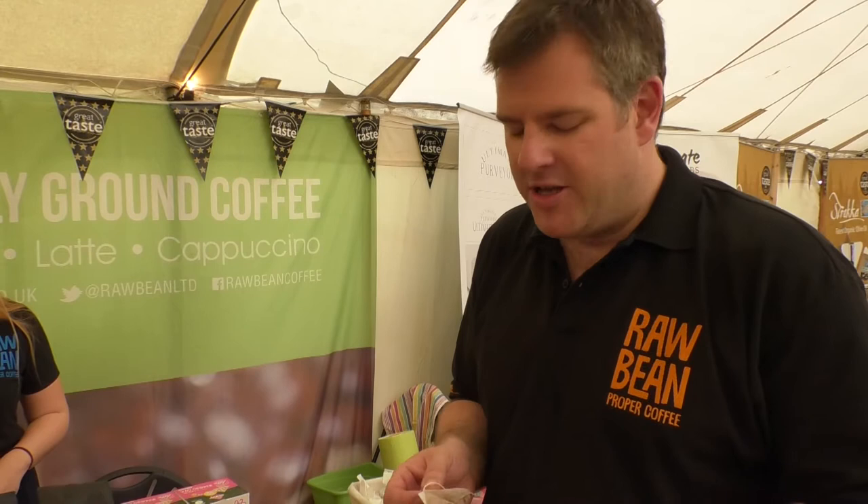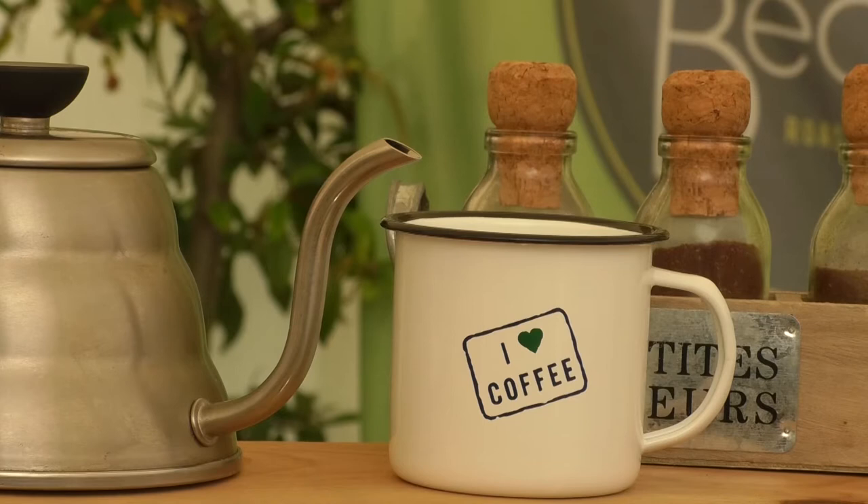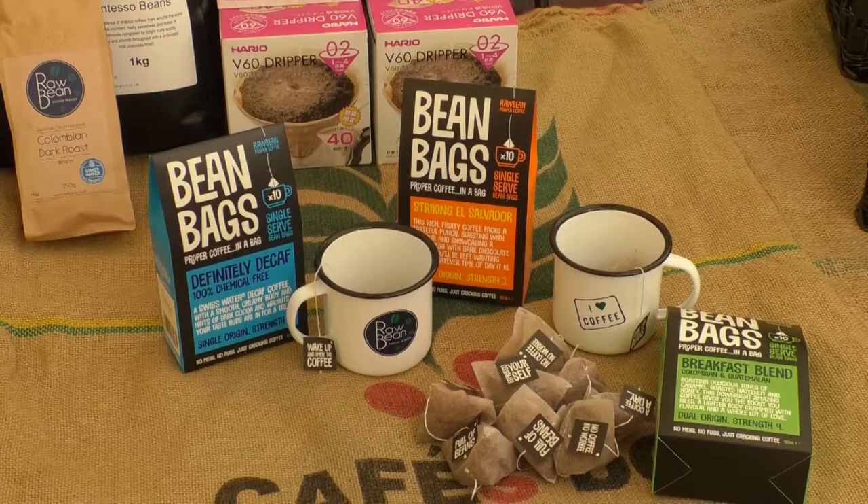So how it happened was Tea Pig started with tea bags in pyramids, and I saw the idea and thought it would be really great to get coffee into a bag, so I managed to source the equipment and started doing it. It's absolutely brilliant — no mess, just great coffee in three minutes.